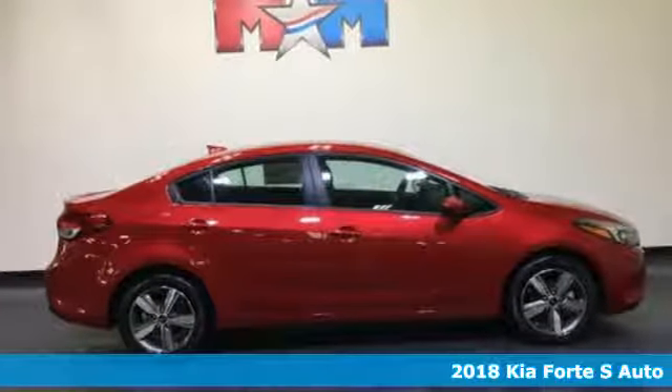Here's a new 2018 Kia Forte. Kia, designed for fun, driven for thrills.